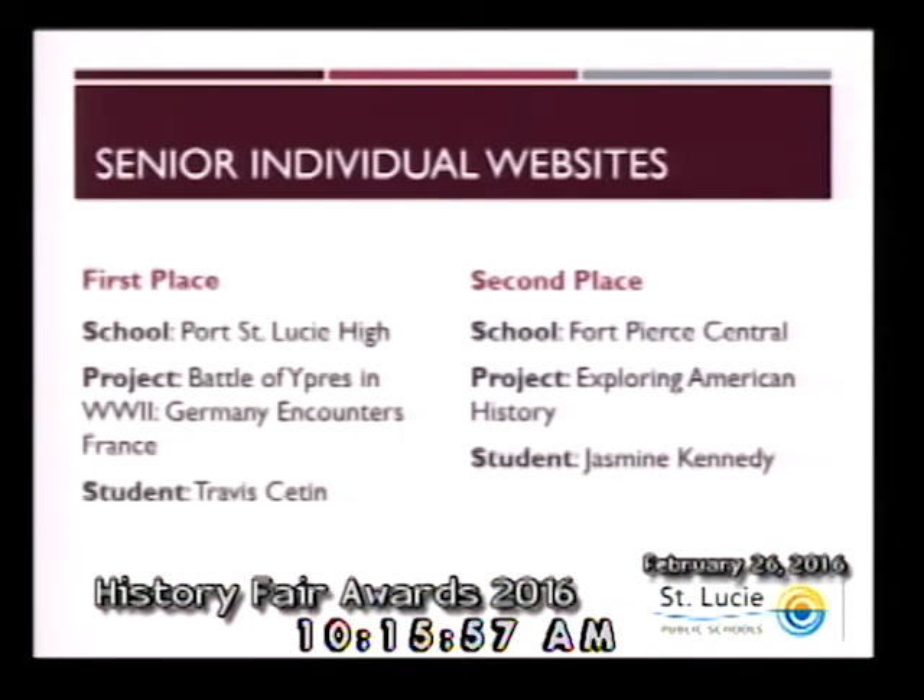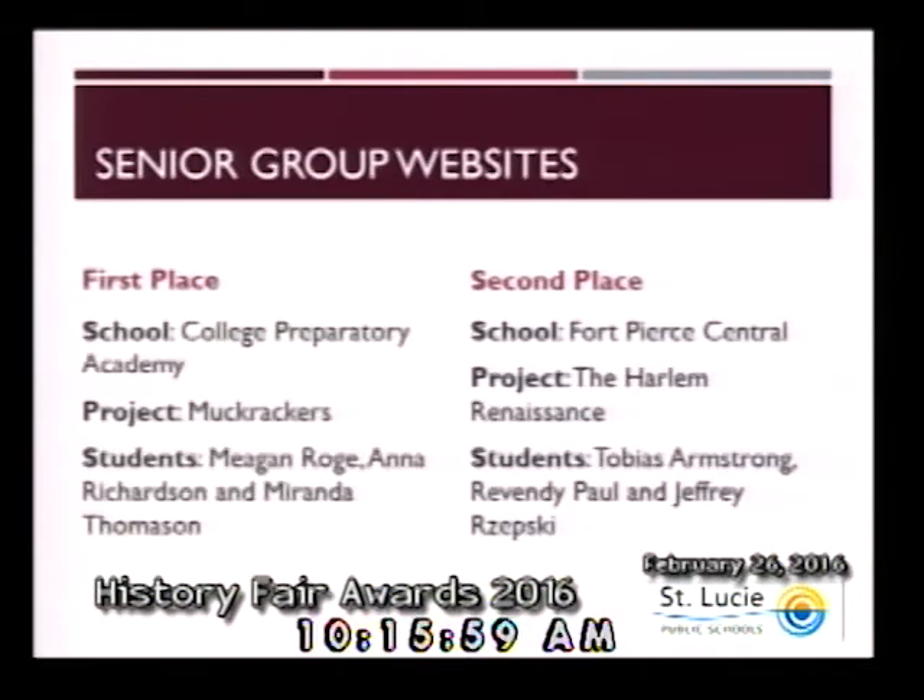Within the category of senior group websites, first place goes to Megan Rogue, Anna Richardson, and Miranda Thompson from College Preparatory Academy. Second place goes to Tobias Armstrong, Rev. DePaul, and Jeffrey Rapazensky from Fort Pierce Central. Congratulations to these teams of students.